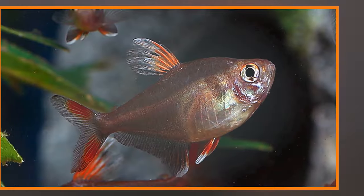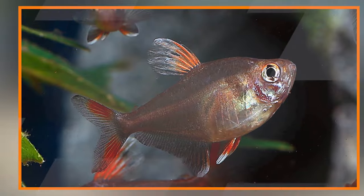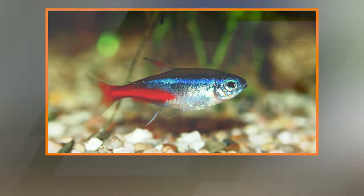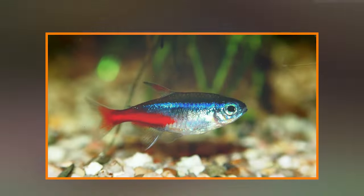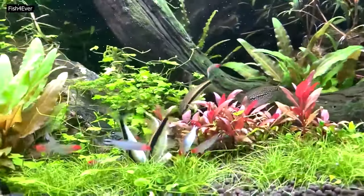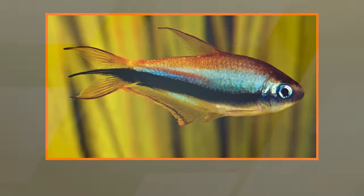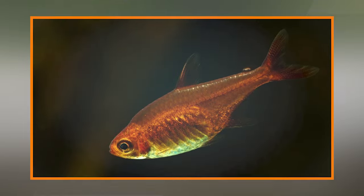Cardinal tetra (Paracheirodon axelrodi) — Size and appearance: Cardinal tetras are similar in size to neon tetras but are more brightly colored. They have a striking iridescent blue stripe running along the top of their body and a vibrant red stripe along the bottom. Tank mates: Cardinals are peaceful, but they can be a bit more delicate than some other tetras. They do well with other peaceful community fish that share their water parameter requirements.